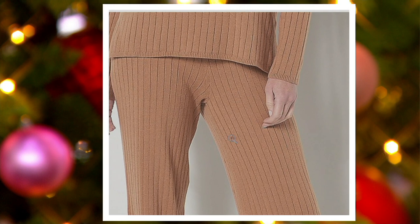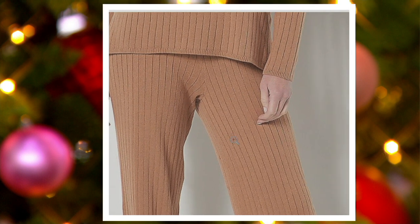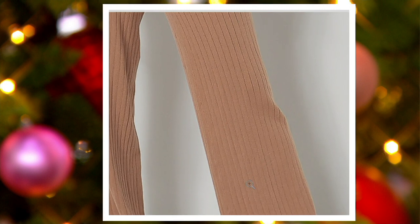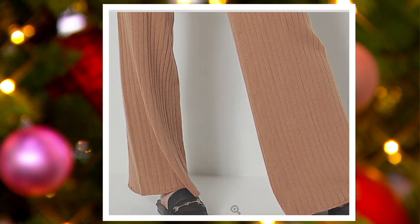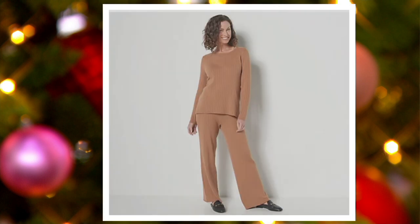The fabulous thing is they're a wide leg design, so they're flattering on everyone. You have a 20-inch leg opening, so you can wear these lounging, wear them with your mules, or pop them on with heels.